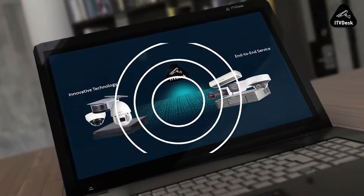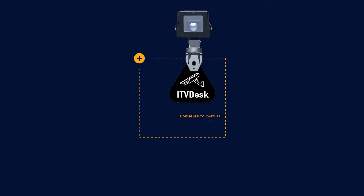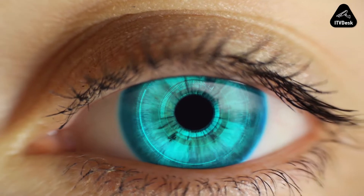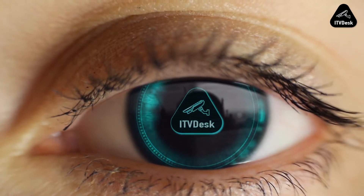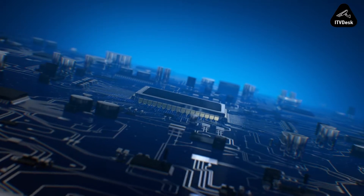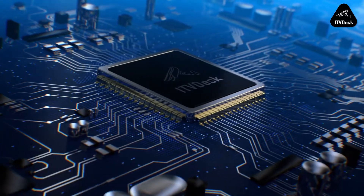ITV Desk is designed to capture what security cameras cannot. ITV Desk reduces the cost of video surveillance by replacing expensive hardware components used to monitor screen activity on a computer with software.